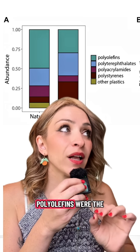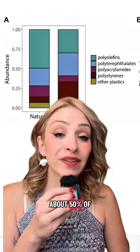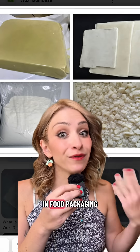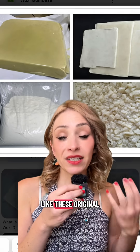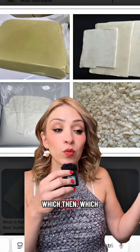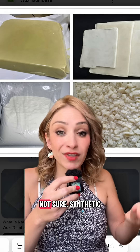In natural gums, polyolefins were the most abundant, accounting for about 50% of the identified particles. Polyolefins are used in food packaging, so perhaps these original ingredients get packaged in plastic containing polyolefins, which then leach into the raw ingredient — though that's not certain.